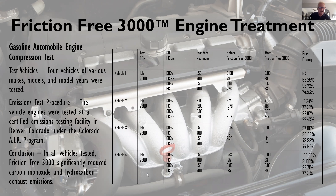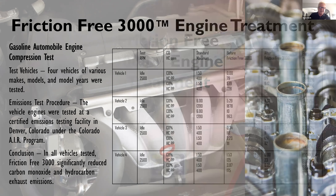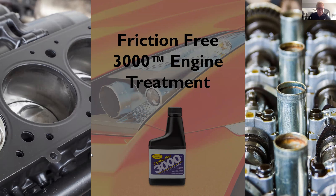As far as gasoline automobile engine compression tests, four vehicles of various makes and model years were tested and their emissions tested at a certified emissions testing facility. You can see the tremendous improvement there. I remember hearing a testimony of an individual who could not pass his vehicle emissions test back in Wisconsin. A friend told him about Friction Free, so he put it in his car, drove to a friend's house about a hundred-some miles away and back, then went through the emissions test again. He passed with flying colors. So this is a tremendous engine treatment for improved gas consumption as well as just performance of your car.